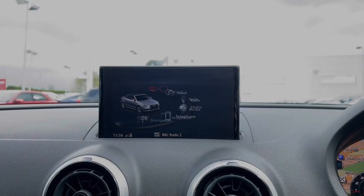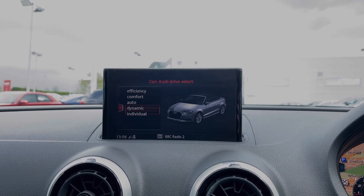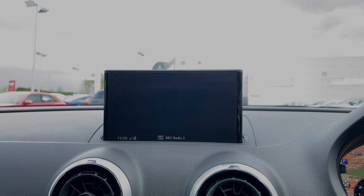Moving over to the multimedia screen, we can use the scroll dial to come into the vehicle's menu with the Audi drive select system, offering a range of different driving styles to choose from. We also have a range of driver assist settings and functions, including the car's rear parking sensors.